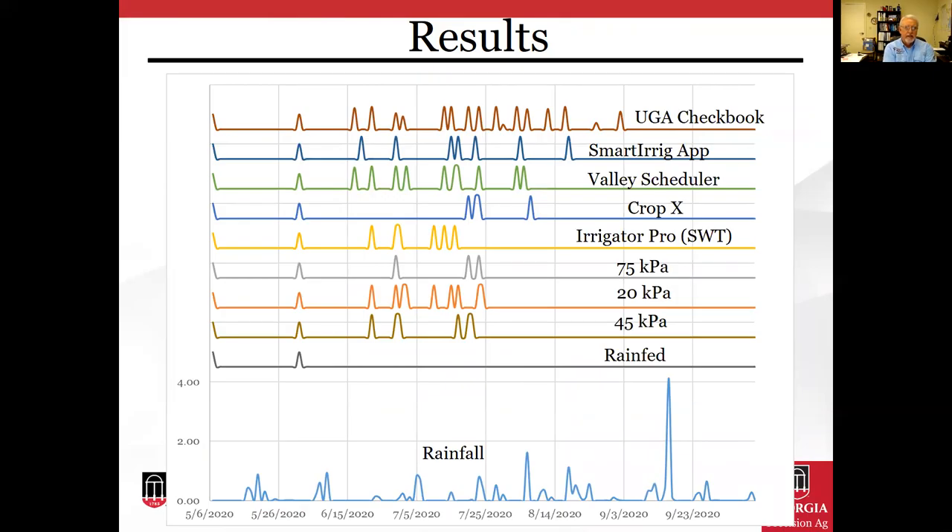We also plotted irrigation amounts by each method along with rainfall at the bottom of this graph. You can see intervals with rain events and intervals with no rain at all, and the corresponding irrigation events. There were many more events with the UGA checkbook method, which had no sensors measuring soil moisture, while the other methods applied irrigation at different times corresponding to periods without rainfall.